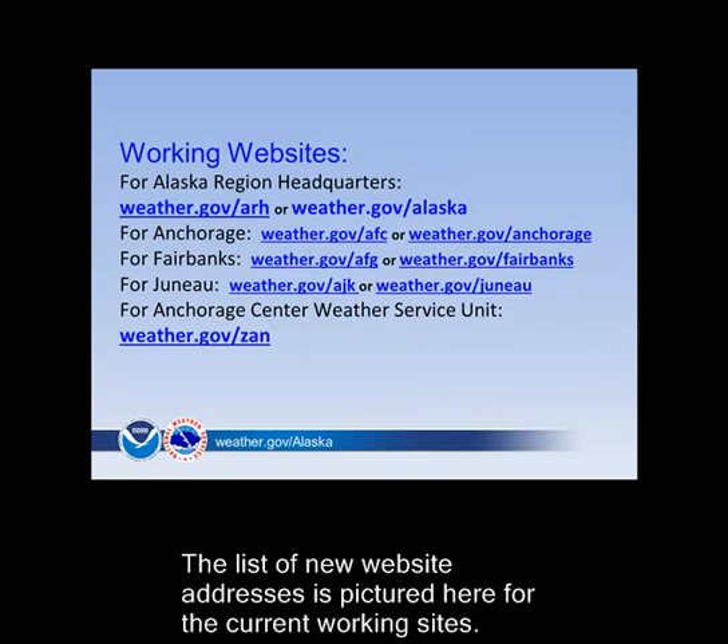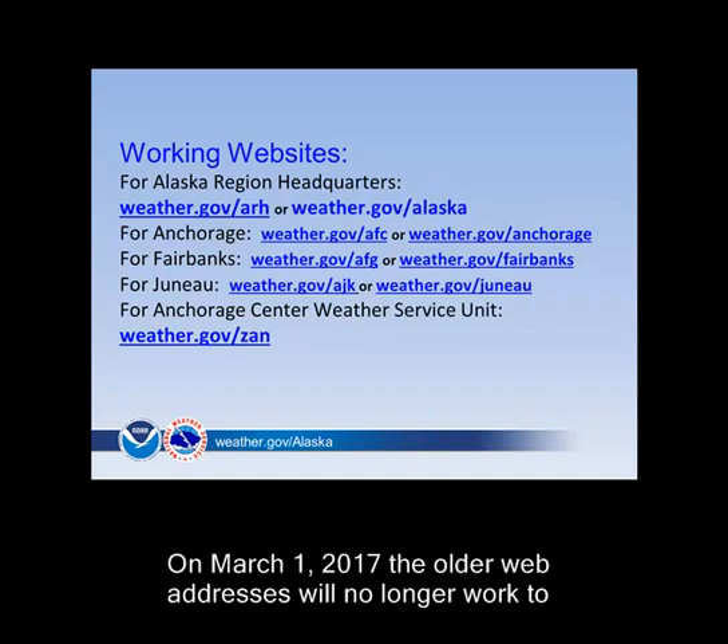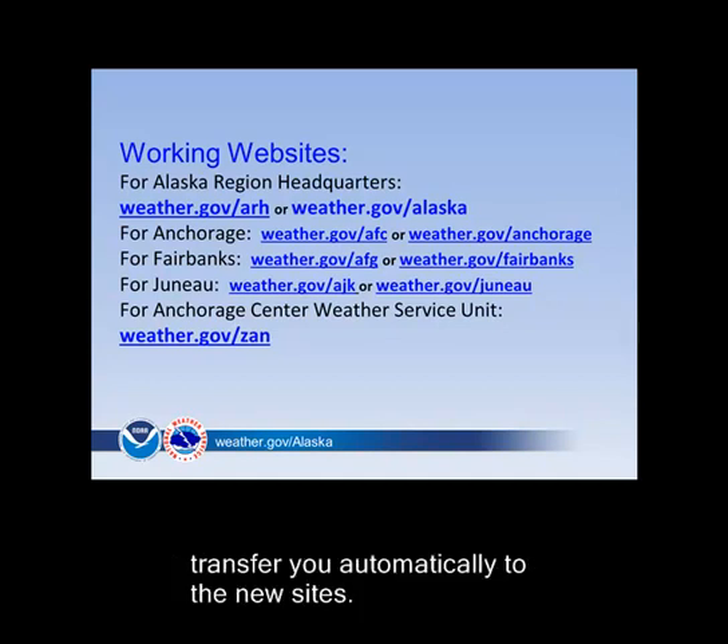The list of new website addresses is pictured here for the current working sites. On March 1, 2017, the older web addresses will no longer work to transfer you automatically to the new sites.